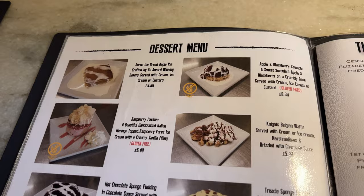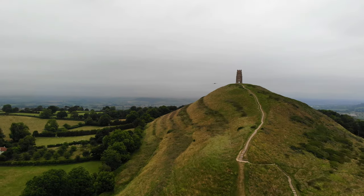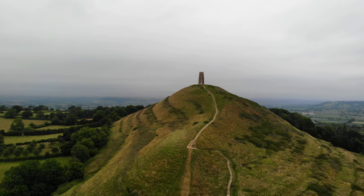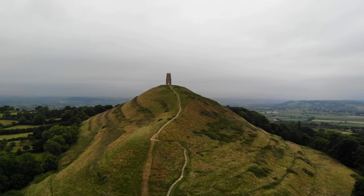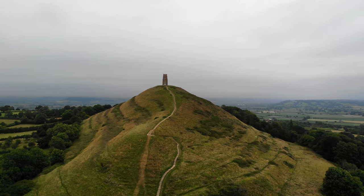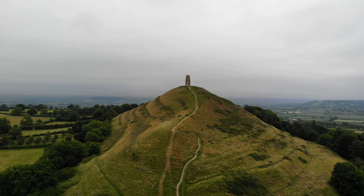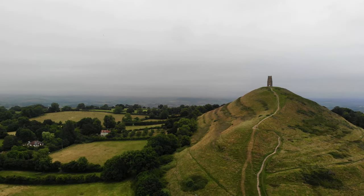By the way, we ordered a treacle sponge for afters and it was delicious. Stay tuned for my vlog of Glastonbury this coming Friday, which includes us hiking up the Tor. In the meantime, here is our favorite video from Somerset as well as a video of taste tests we did of fish and chips in Devon, so please check them out next. Thanks so much for watching and do something good in the world today.